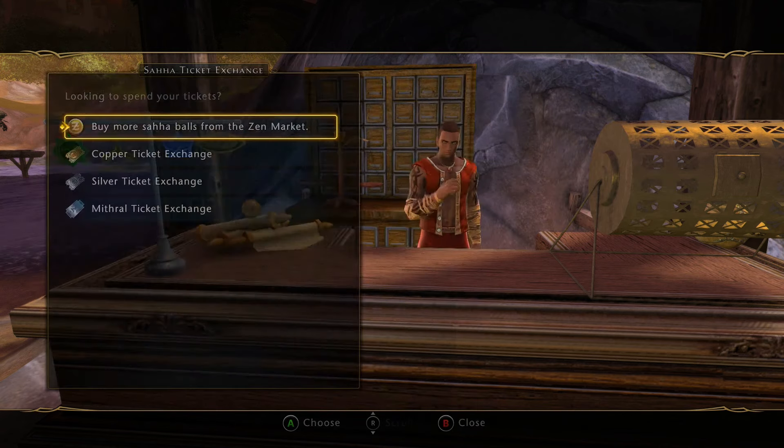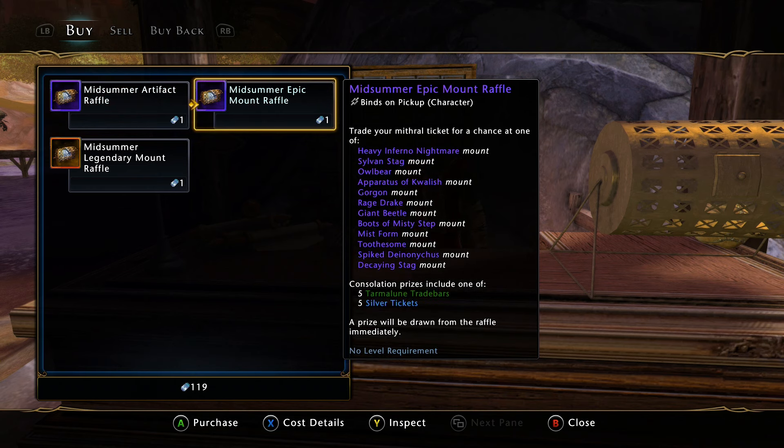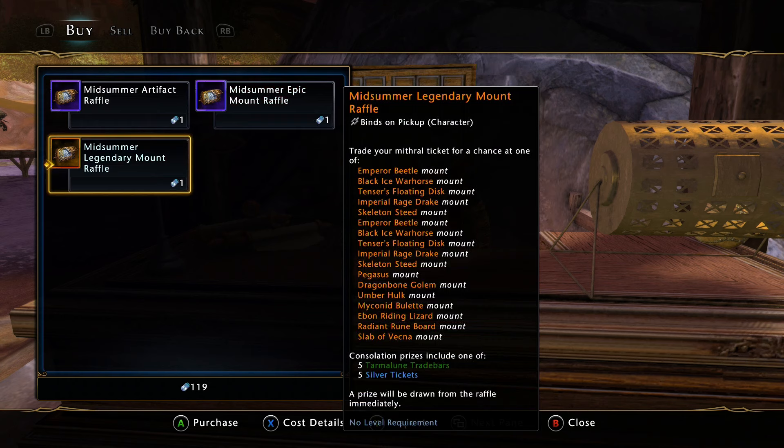And then the mythril tickets were updated a little bit. The artifact raffle — they added the diamond pinned, the fey emblem, the mythilar, the assassin's dice, and tentacle rod, though it's all pretty garbage. The epic raffle added Toothsome, the spiked dionise, and the decaying stag. The legendary raffle was also updated: they put in the pegasus, the dragon bone golem, the ember hulk, the myconid boule, the ebon riding lizard, the radiant rune board, and the slab of vekna.